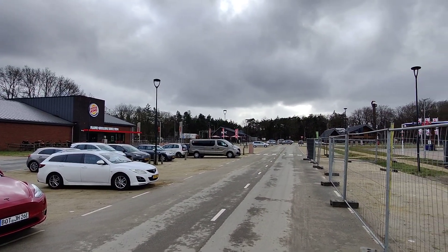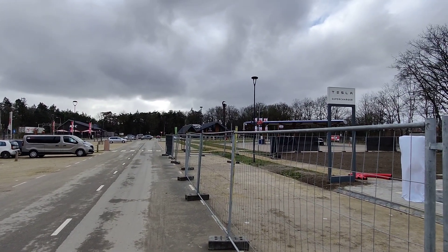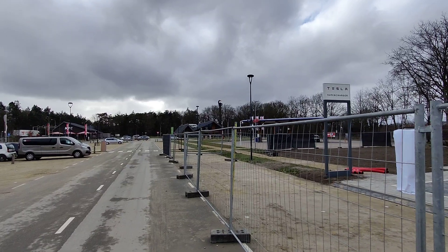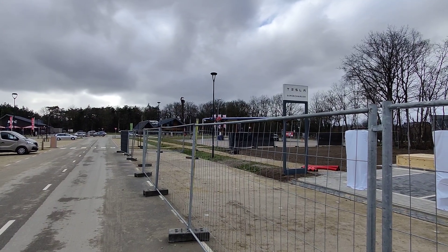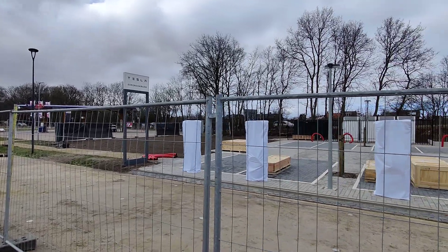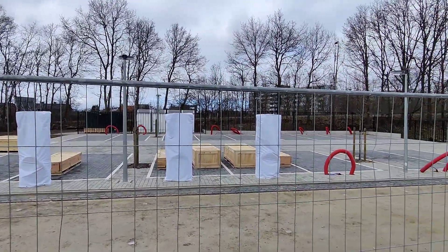Behind it you have the Thunderfalk Hotel and a Tree Adventure Park where you can go from tree to tree on rails basically, and an old-school diesel-guzzling place. Hope you enjoyed it — looking forward to the opening. We don't know when it will be but I guess soon. Thanks, goodbye.